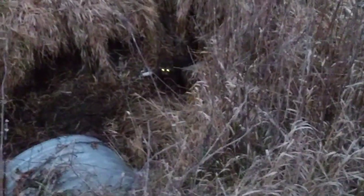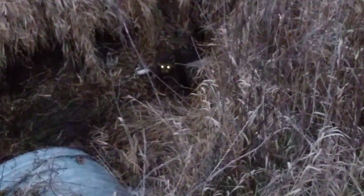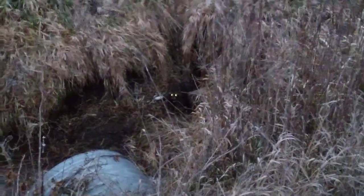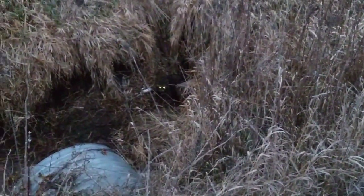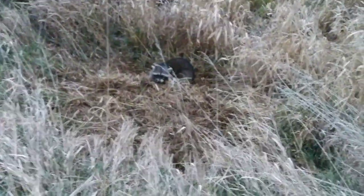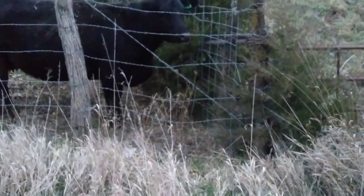Got a raccoon at the very next stop in a DP white Z-trap - this is great, let's keep rolling. Coming out of a culvert off the corner of a fence - raccoon number four of the morning. That's four raccoon and one possum. Let's get this one dispatched and keep rolling.